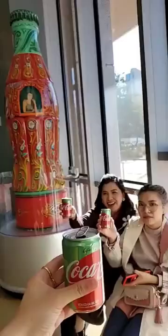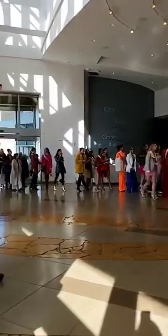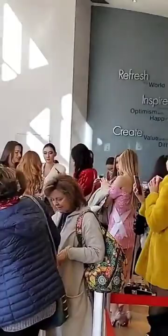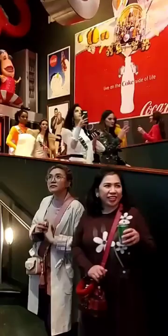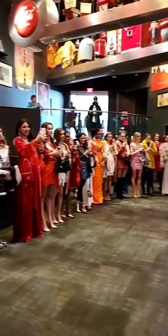Our next stop is the World of Coca-Cola — we're gonna go drink some coke, cheers! Look, the Miss Universe contestants are there again, they're following us. Which countries are represented? There's Lithuania, hi! That's Egypt, and I see other countries. Wow, Miss Universe contestants are all here!